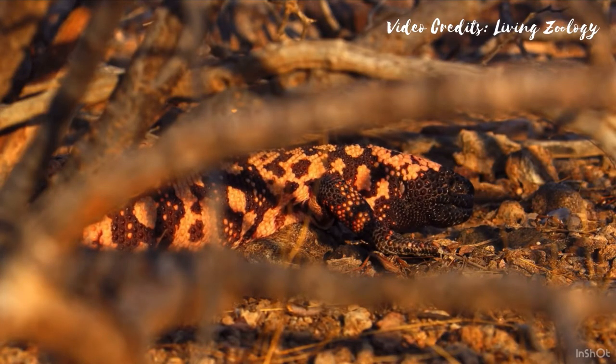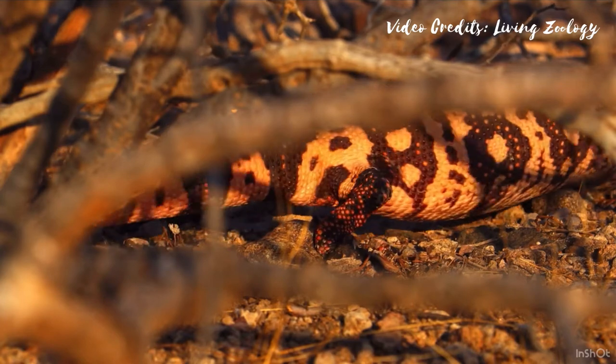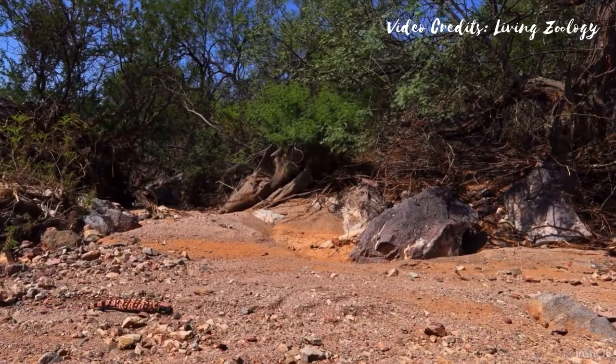Gila monsters are most active in the morning. They spend most of their lives hidden below the ground, and most above-ground activity occurs over three months in the spring.